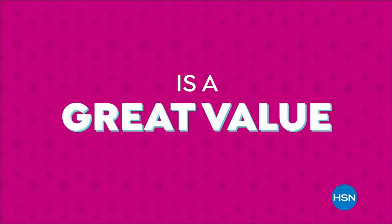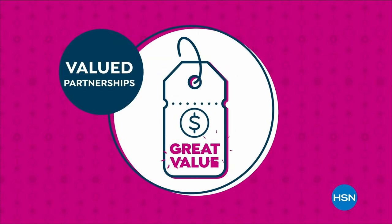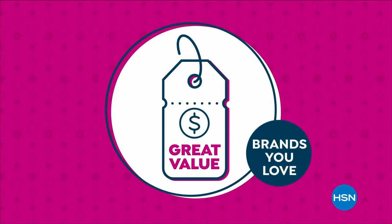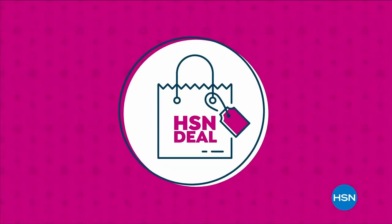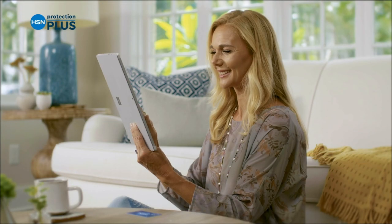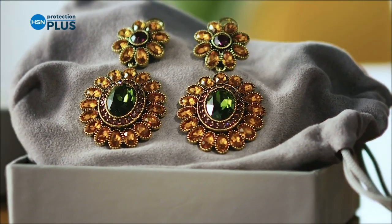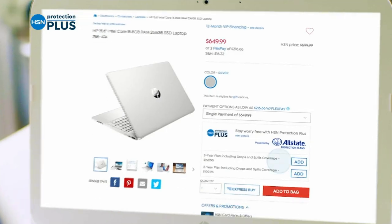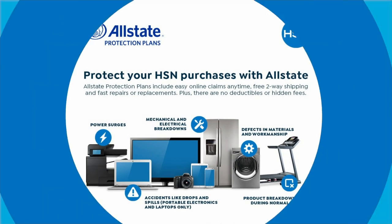The HSN deal is a great value we bring to you every day. Thanks to our long and valued partnerships with the brands you love most, we're able to offer amazing products at great values. Shop the HSN deal with confidence. Worry about one less thing with our Protection Plus plans — electronics, fitness equipment, even jewelry can be covered. Shop smart and protect your purchase. It's easy to add when you're checking out. Search Protection Plus at HSN.com for more details.